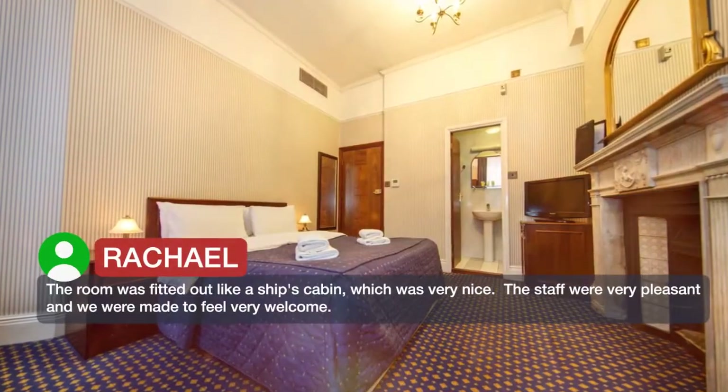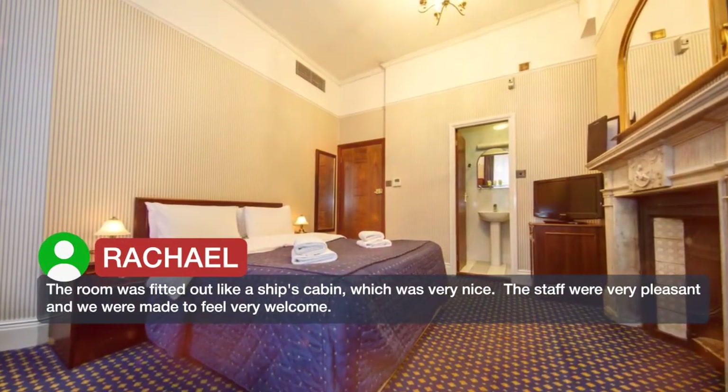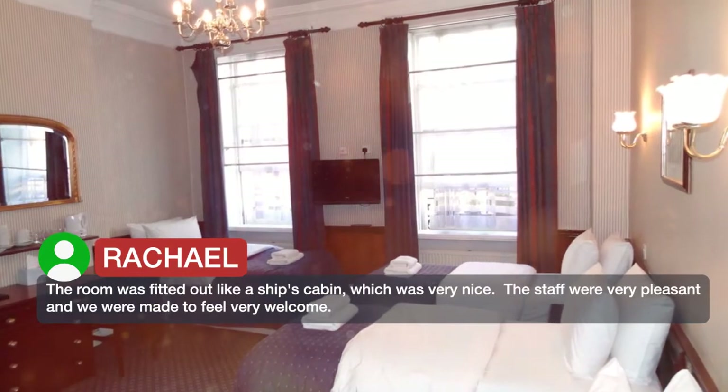The room was fitted out like a ship's cabin, which was very nice. The staff were very pleasant and we were made to feel very welcome.